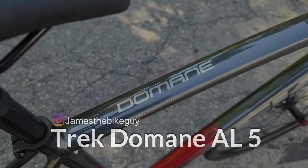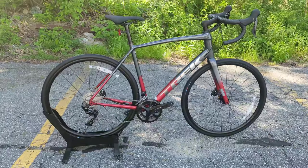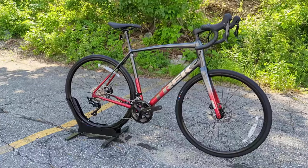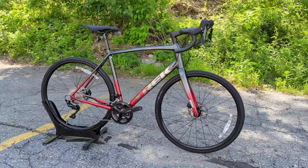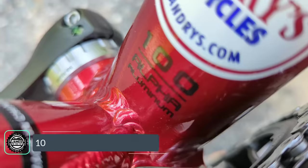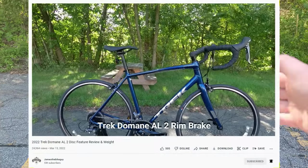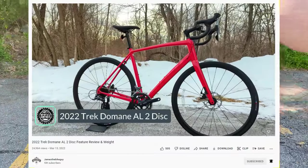The Trek Domane series is the upright, more comfortable version of a road bike from Trek, falling into the endurance category. Trek mixes in a few different things to make the endurance bike even more capable. In that lineup they come in carbon fiber or aluminum variants — this bike here is an aluminum frame. The Alpha 100 series aluminum means shaped and butted tubing, and it comes disc brake ready, although they make a less expensive variant, the AL2, which comes with rim brakes. All versions above the AL2 in aluminum are disc brake.